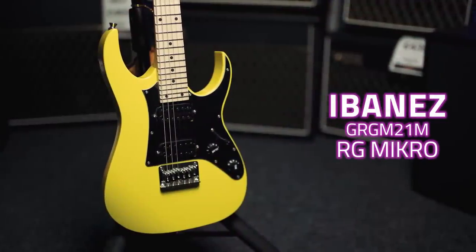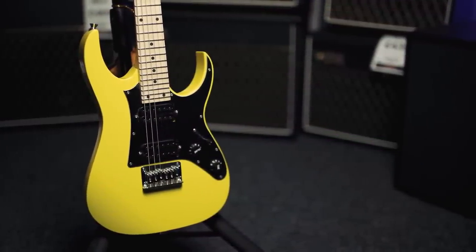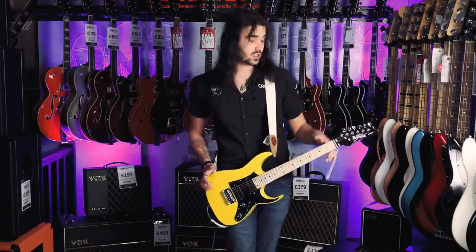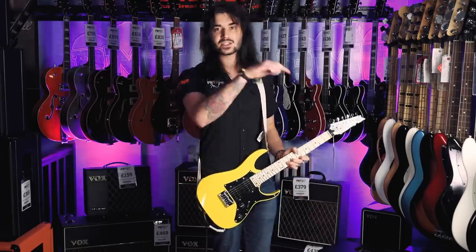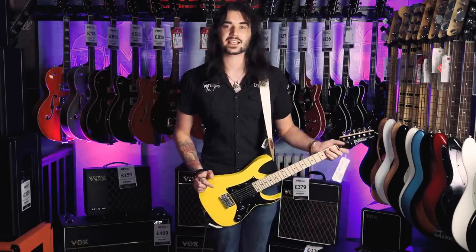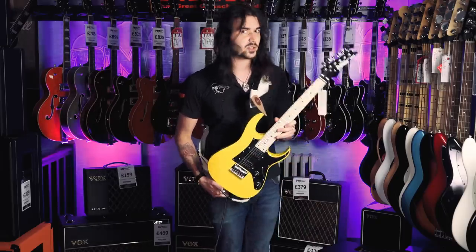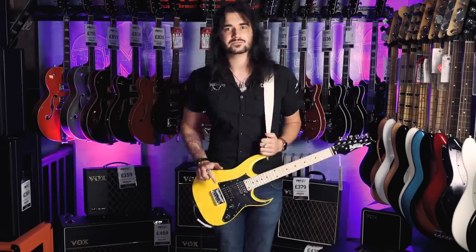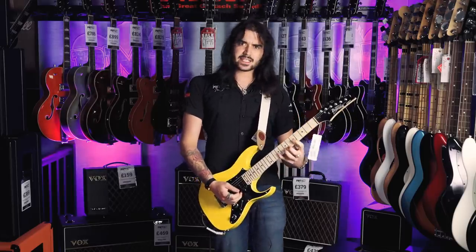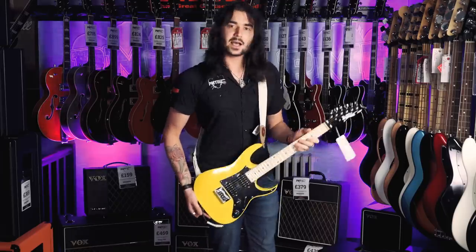This is the Ibanez Geo Micro in what I can only describe as the nicest shade of yellow I ever did see. It is a three-quarter length guitar, so it's a little bit shorter, perfect for young beginners starting out, and a perfect travel guitar if you want to hide it in your suitcase. Just because it's cheap doesn't mean it compromises on tone or looks. Paul Gilbert actually has his own signature version of this guitar that he uses on tour for those crazy Gilbert stretches. It's perfect for practicing backstage and whatnot.